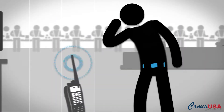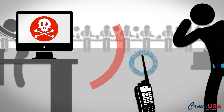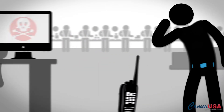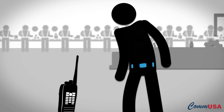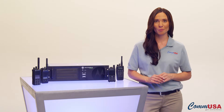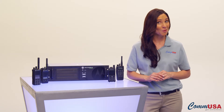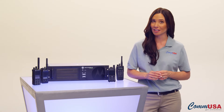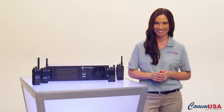With Motorola Moto Turbo digital radios, if a radio gets lost or stolen, you can remotely disable it if the radio is still turned on and within range. So if someone picks it up, they can't eavesdrop on your conversations. Most of the time, these errant radios find their way home. When they come back from their adventure, all you have to do is remotely re-enable the radio and it's ready to get back to work.